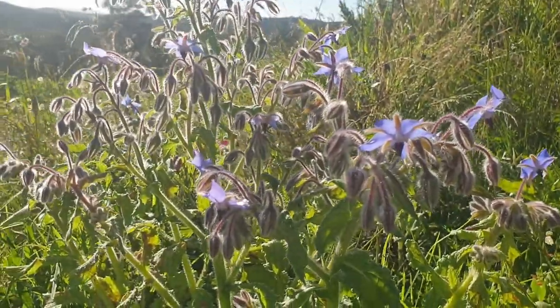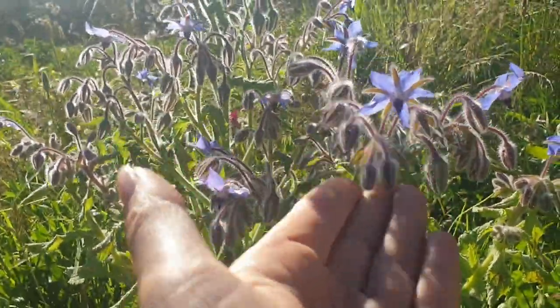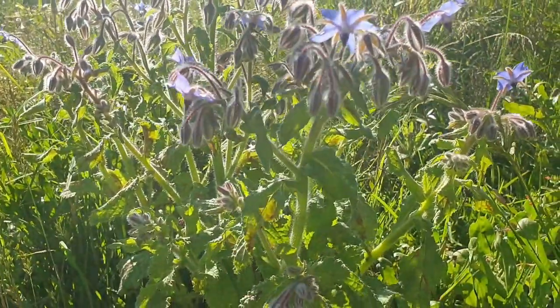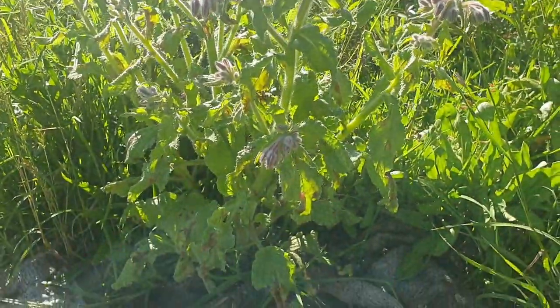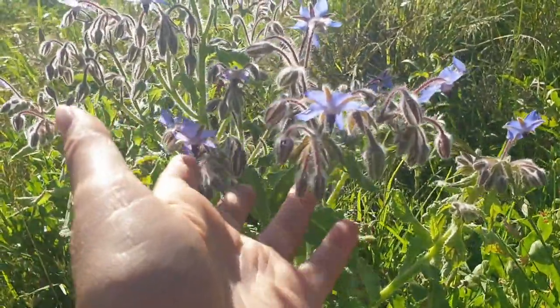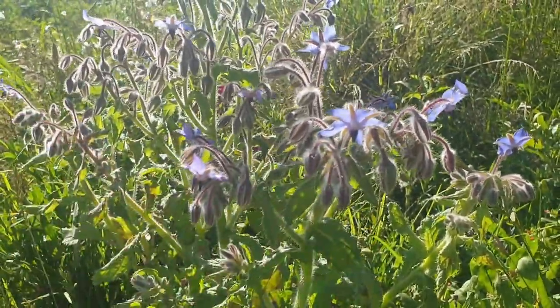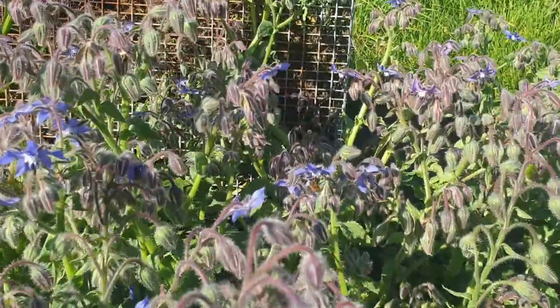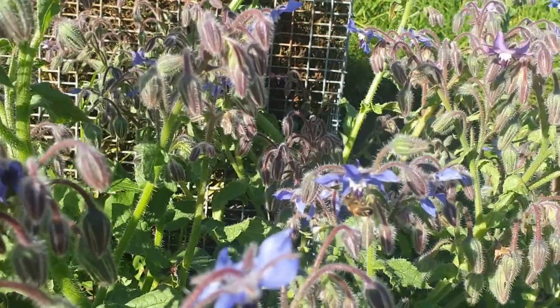This here is borage and this needs a place in every veggie garden. It does self-seed readily — this one grew here by itself from last year's plant. This is usually covered in bees. Let's go have a look — there we go, there's some bees in the borage. I can always find bees in this spot.